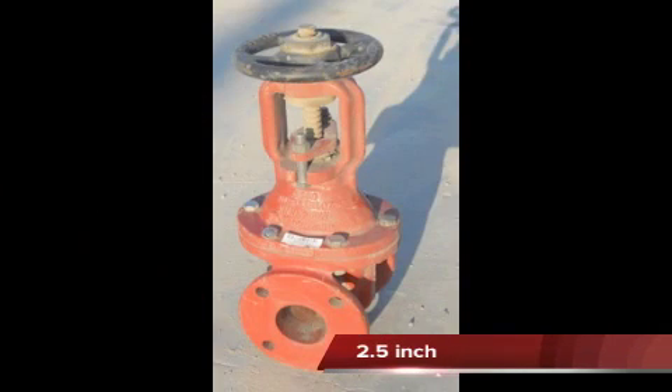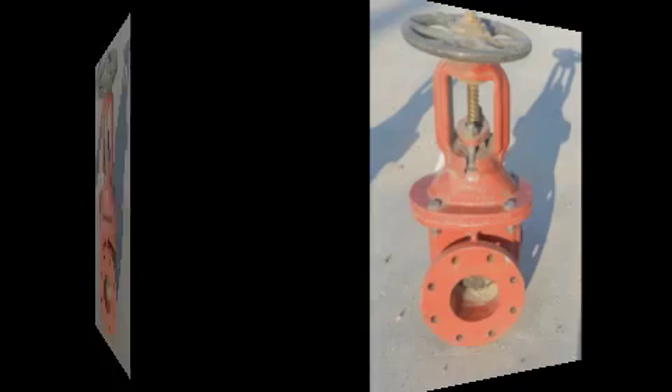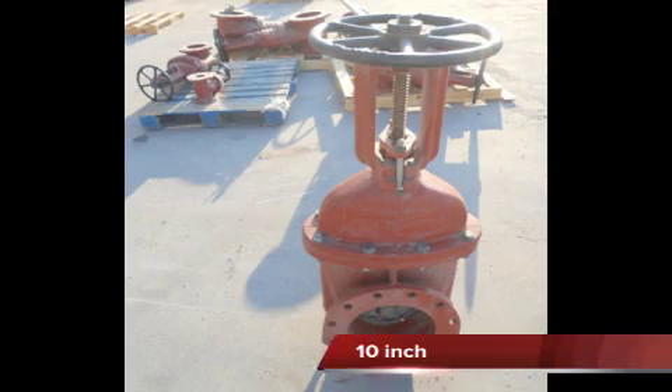Stock includes: 6 each 2.5 inches, 3 each 4 inches, 7 each 6 inches, 2 each 8 inches, and 5 each 10 inches.